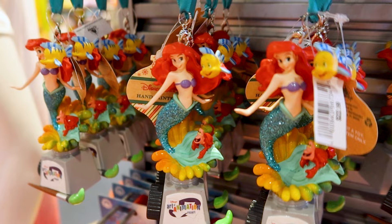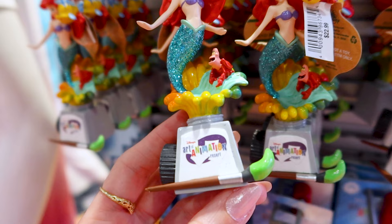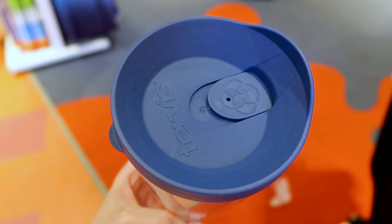They have this hand-painted Disney Parks ornament and it has Ariel and Flounder. Ariel's tail is sparkly — it has glitter. I see Sebastian at the bottom and it says Art of Animation Resort, for $23. At the bottom it's like a little paint bottle with a paintbrush coming out of it.